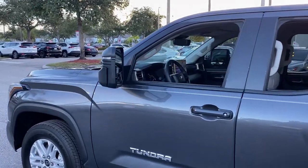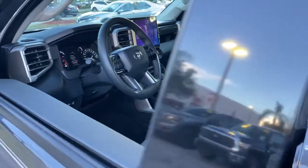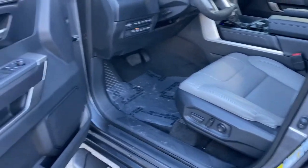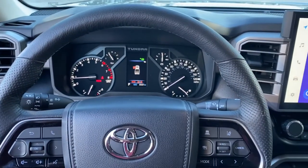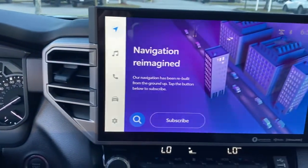These are just some of the great options this vehicle comes with: keyless entry, fog lamps, electronic stability control, aluminum wheels, Bluetooth connection, intermittent wipers, tire pressure monitoring system, trip computer, power windows, bucket seats.